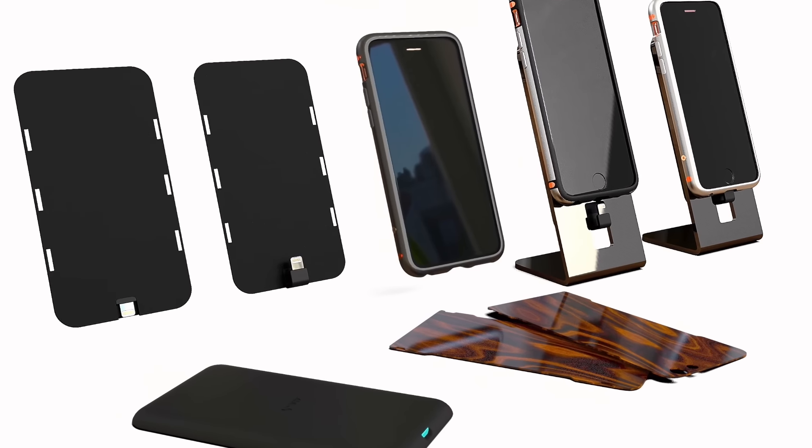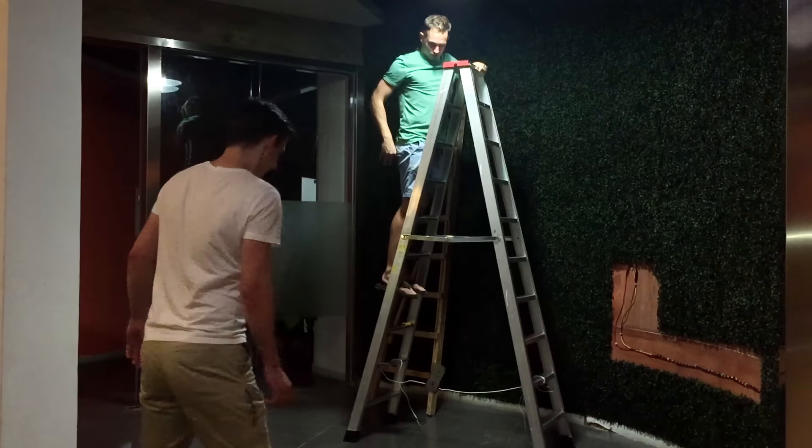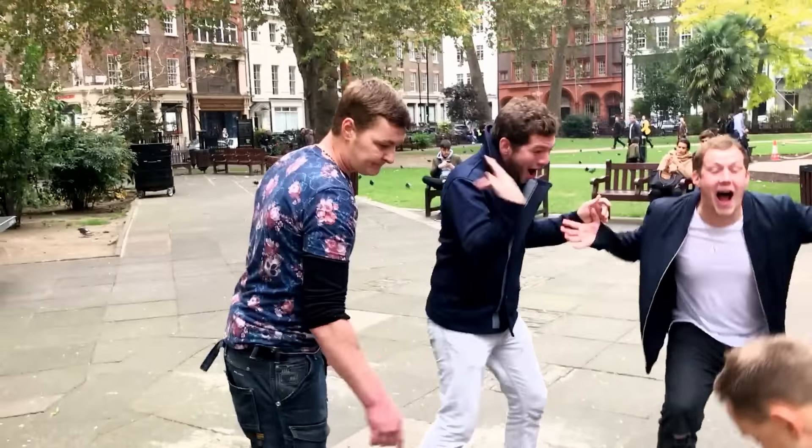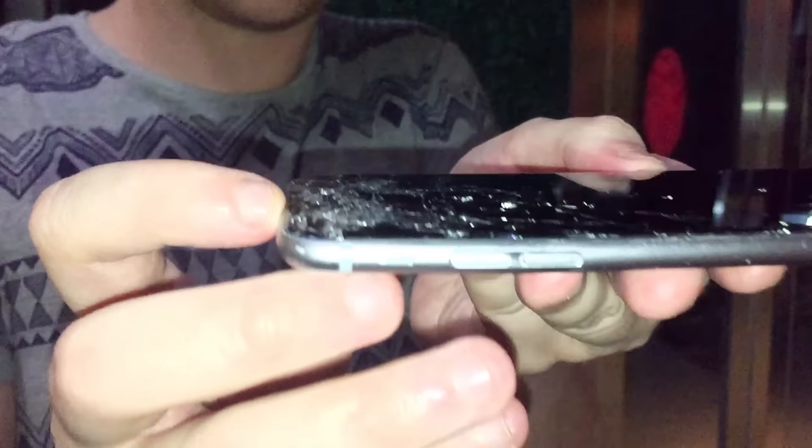And we tested them on real iPhones. Some survived. Oh my word, I hate doing this. And some didn't. It got expensive. But in the end, we did it.